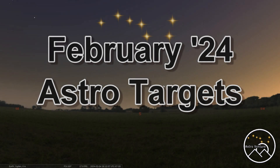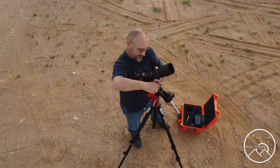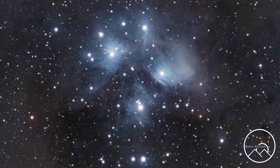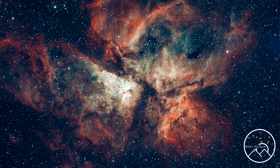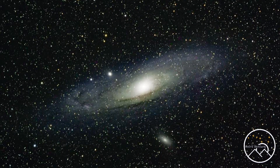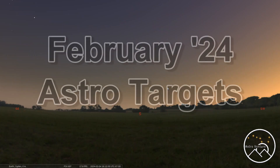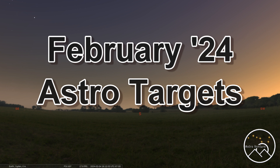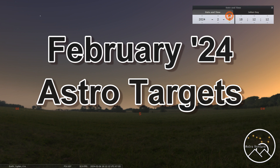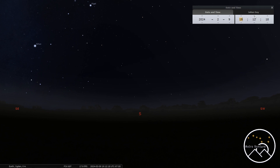Welcome to AstroVenture, the DSLR Astrophotography Channel. My name is George and this is the astrophotography channel for DSLR and mirrorless camera bodies combined with the lenses we already own and a simple star tracker like the Skyguider Pro or the Star Adventurer.